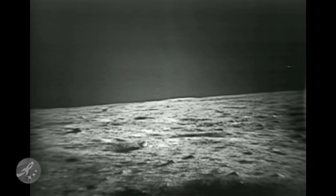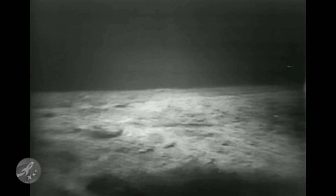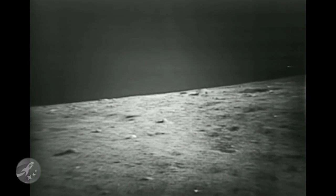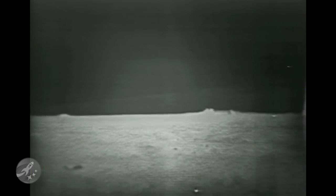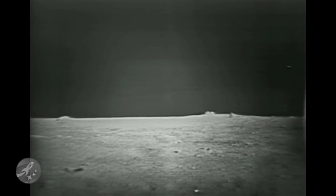It's just north-northeast. Tell me if you got a picture, Houston. Oh, we've got a beautiful picture, Neil. Okay, I'm going to move it. Okay, there's another good one. Okay, we've got that one. Now this one's right down front, straight west. And I want to know if you can see an angular rock in the foreground.